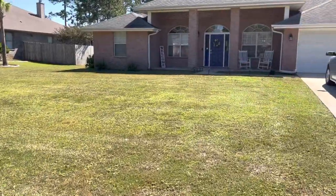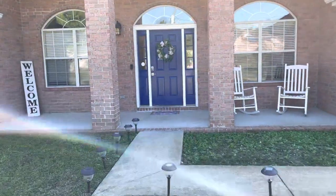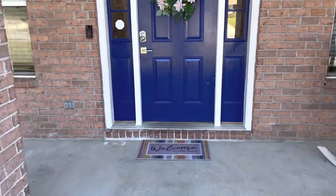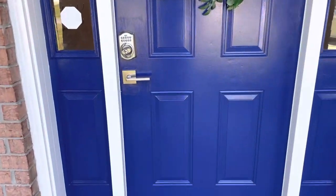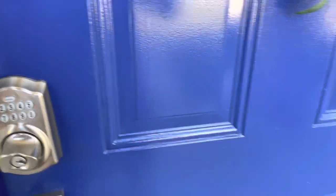Let me take you on a tour inside. This is our front porch with a couple of rocking chairs. We do have a digital lock, so you come up here, punch in the code, twist it, and you should be able to open the door.